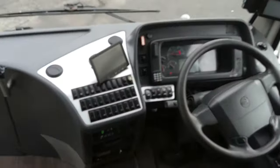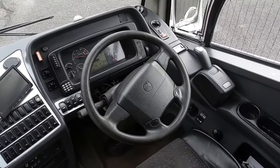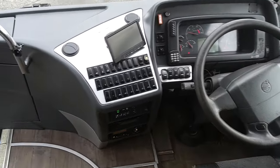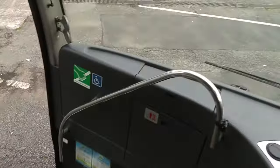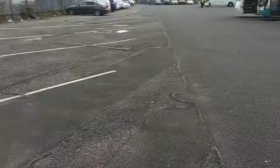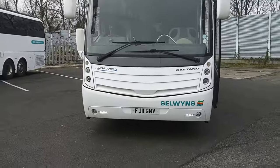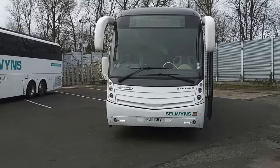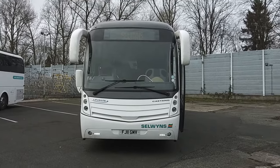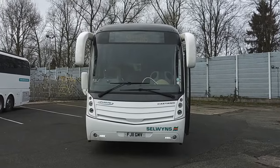The dash is all in good order — standard Levante dash, everything's where it should be. Less than a million kilometres on the clock. For a school coach or rail replacement, you're ticking the PSVAR box, which is key. You won't get many Levantes, if any, this age with less than a million on the clock. So to recap: this is a 2011, on an 11 registration, Volvo B9R, Caetano Levante, 48-seat PSVAR compliant executive coach.